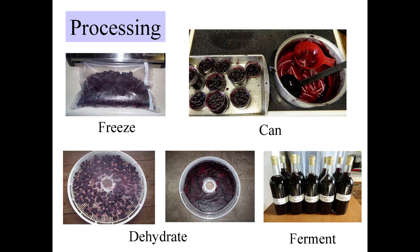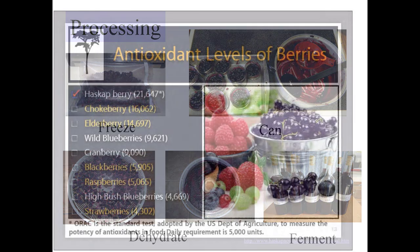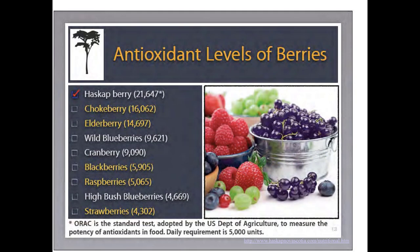Feel free to ask questions. These are the antioxidant levels of the berries. The Haskap berry — known in Canada as Haskap berry and in the United States as honeyberry, because most Americans can't say Haskap — is higher in antioxidants than chokeberries, elderberries, wild blueberries, cranberries, blackberries, raspberries, highbush blueberries, and strawberries. We know that any fruit that's dark is extremely healthy, and honeyberries are right at the top of the list.